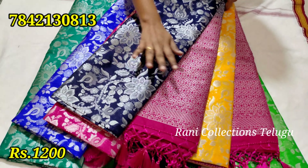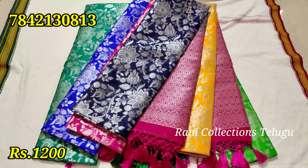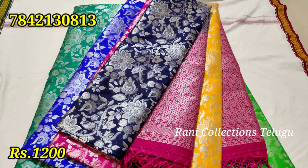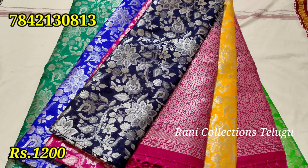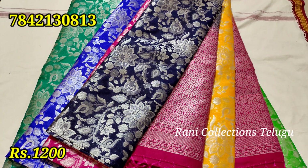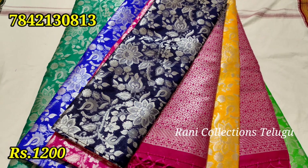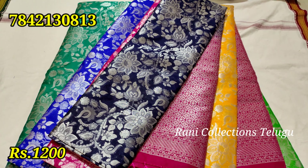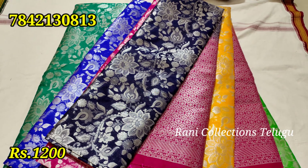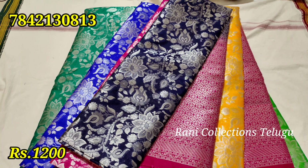The price is 1200 rupees. The price is 1200 rupees.